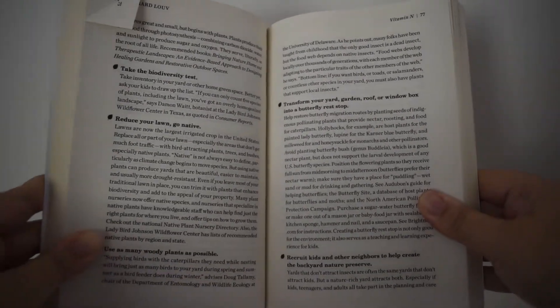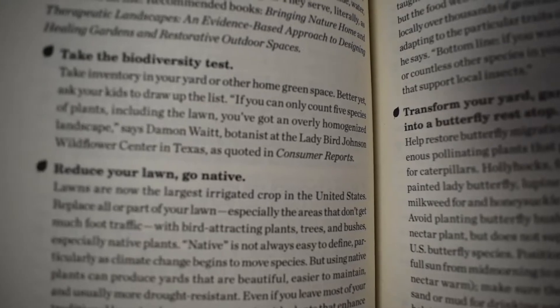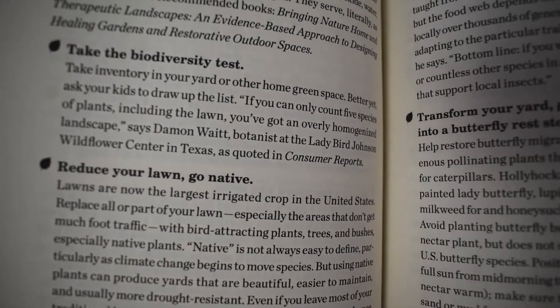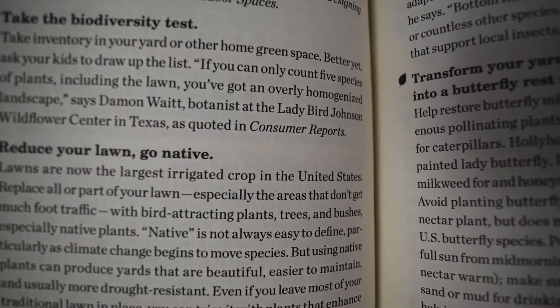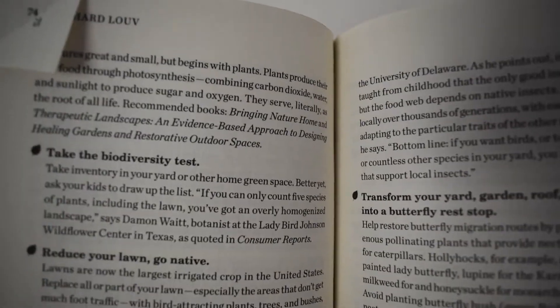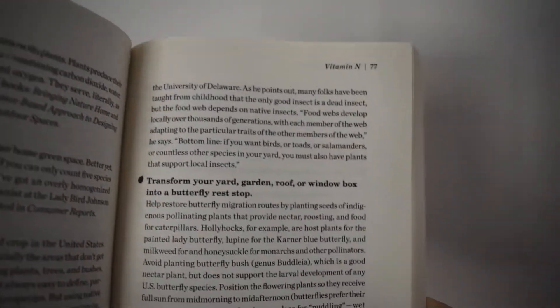He talks about letting your lawn go native. I've recently talked about this on my channel and my husband's talked about it on his channel, USMC Sacks Oakey. Letting your lawn go native, putting in native plants and flowers, really helps your pollinators. And if you let it go crazy, you don't have to mow it — so when it's a million degrees outside, you can just sit inside and think you're doing an awesome thing right now.